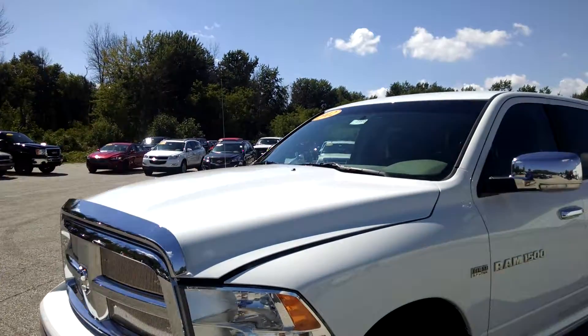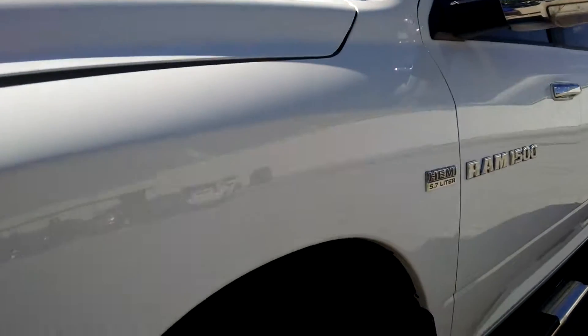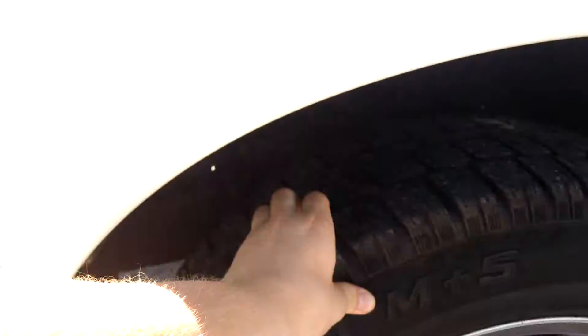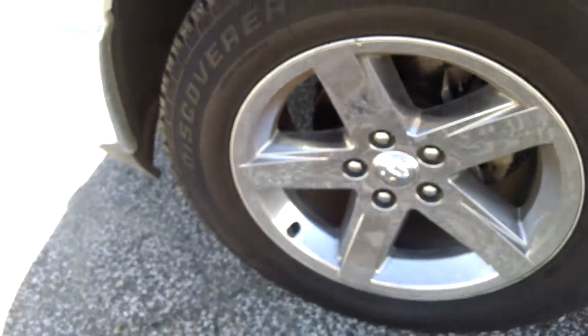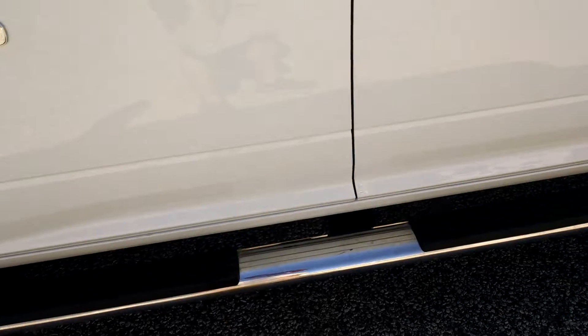The exterior on the driver's side is in pretty good condition. I didn't see any dents or anything in it — no scratches or nothing, though there is a little scratch right there. Wheel wells are in good condition with great tread. There's a plastic cover for the wheels and step bars on the side.